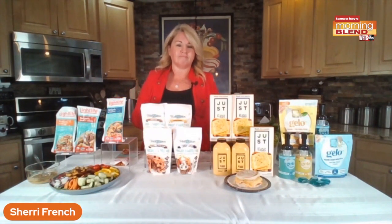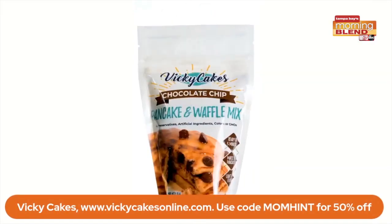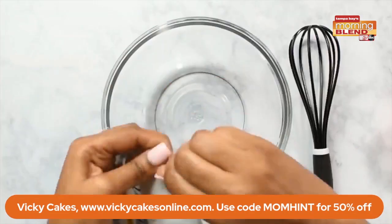Get that protein and do it in minutes. What's next? Pancakes — people would scratch and complain, but not anymore. This is Vicki Cakes, a line of pancake and waffle mixes — blueberry, pecan, or chocolate mix. It's a family recipe of 40 years with clean ingredients.